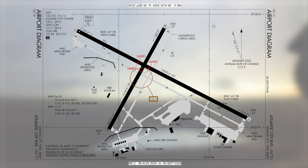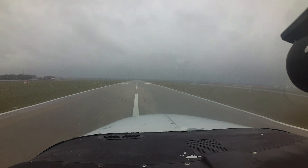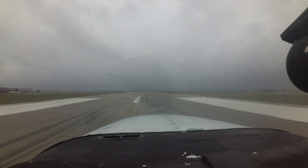During preflight planning, please note that land and hold short operations are utilized at ACY. While it is always the pilot in command's prerogative to reject such a clearance, the place to do so is not on short final. Inform the tower, allowing plenty of time for the controller to devise a different plan.